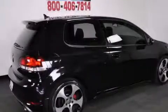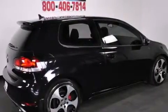Rear seat childproof door locks, a collapsible steering column, a keyless entry system, and a rear window wiper.